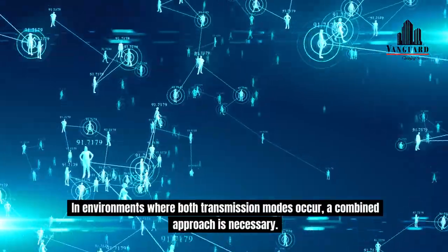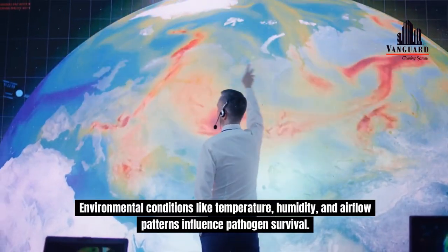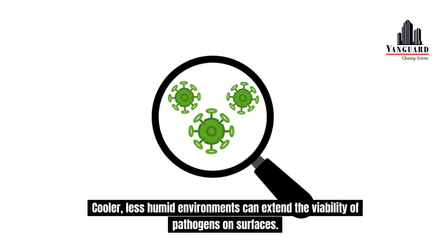In environments where both transmission modes occur, a combined approach is necessary. Environmental conditions like temperature, humidity, and airflow patterns influence pathogen survival. Cooler, less humid environments can extend the viability of pathogens on surfaces.